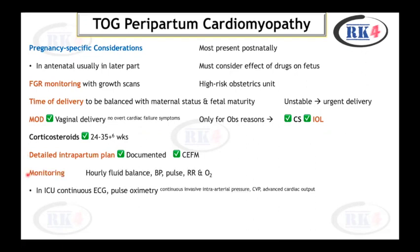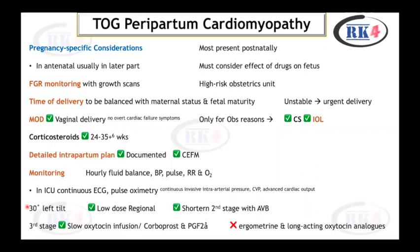There must be a detailed intrapartum plan documented. Continuous electronic fetal monitoring is indicated. During labor, monitor hourly fluid balance, blood pressure, pulse, respiratory rate, and oxygen levels. In ICU, continuous ECG and pulse oximetry are required; patient should have 30-degree left tilt. Low-dose regional analgesia is acceptable. Shorten the second stage with assisted vaginal birth. In the third stage, slow oxytocin infusion can be given; carboprost and prostaglandin F2-alpha can also be used. Ergometrine and long-acting oxytocin analogues are contraindicated.